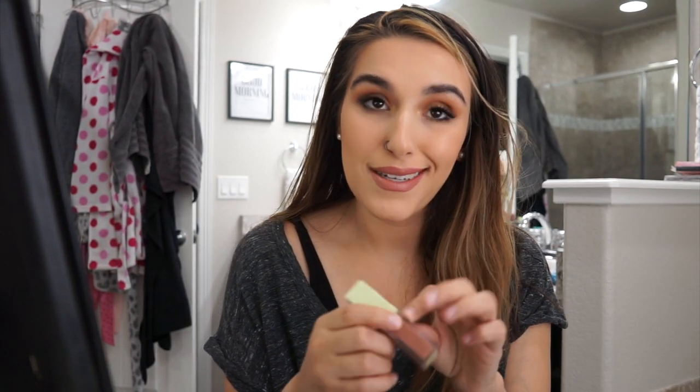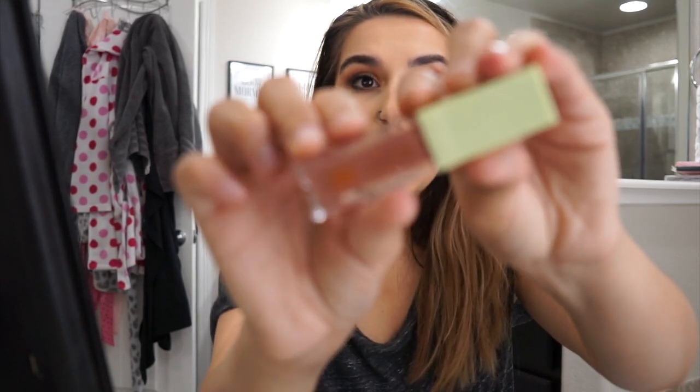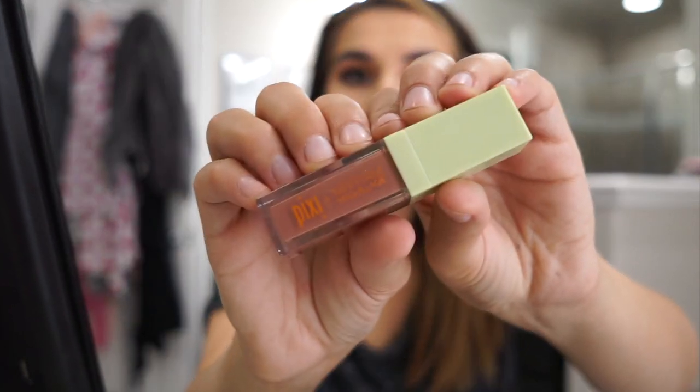I love this lip color — this is from Pixie, not sponsored, though I do get PR from them. I truly like their products. This is the Pixie by Maryam — I forgot how to say her last name — in the color Posh Nude. It's such a pretty color. I think this is the final look and I love it.